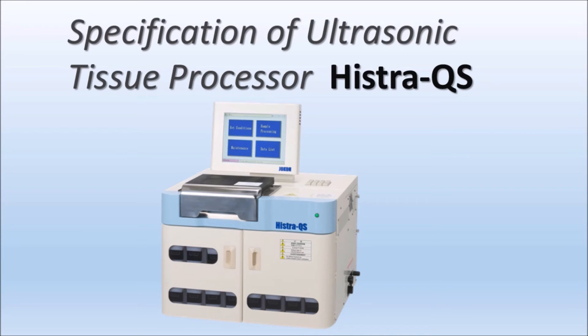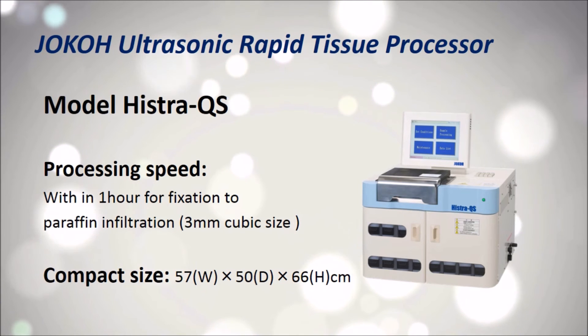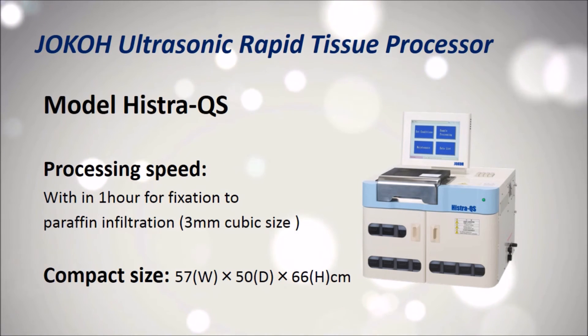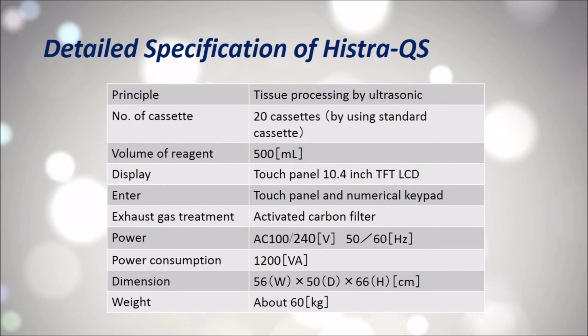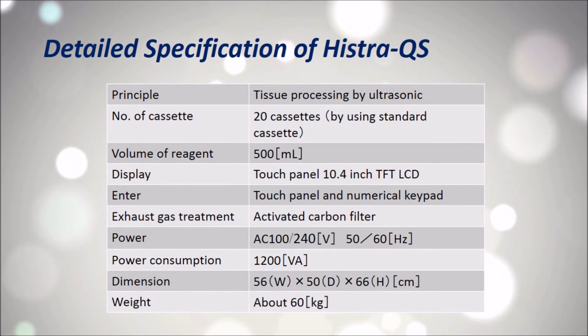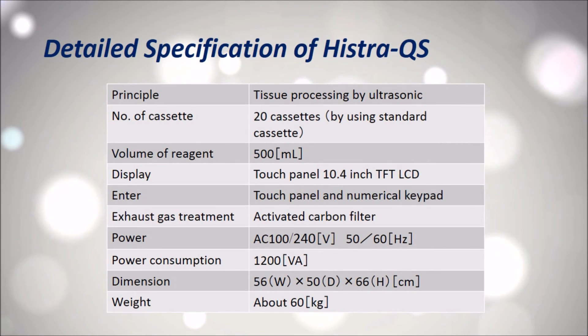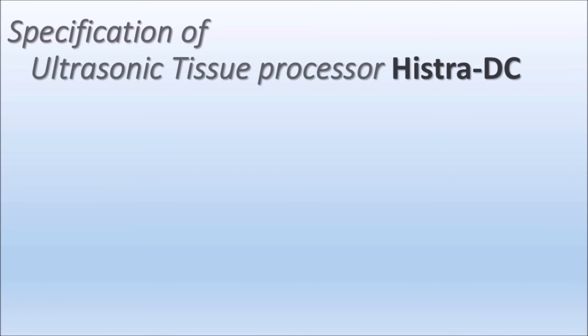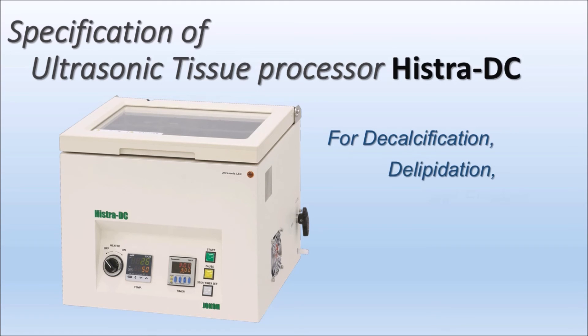There are two other models of Joko Ultrasonic Tissue Processor. One is the HistoryQS, which can hold 20 cassettes. The other model is the HistoryDC, which can be used for decalcification, decellularization, and fixation.